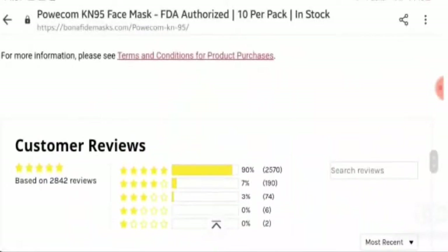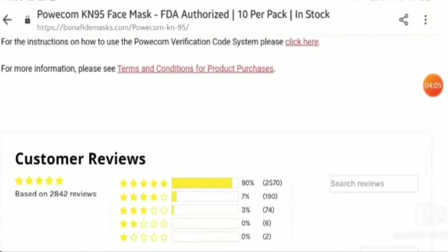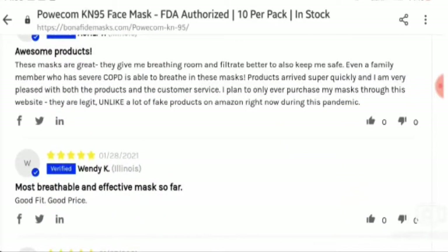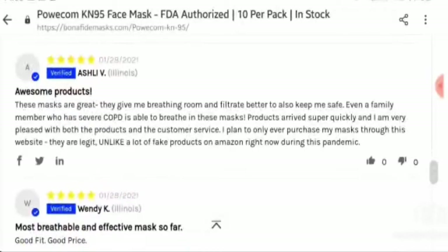Now let's talk about the customer reviews. This product has a rating of 4.5 out of 5, and the customer reviews are all mixed. Some reviews note that it does not meet CDC standards, while others call them authentic, high quality respirators — the most breathable and effective masks so far.